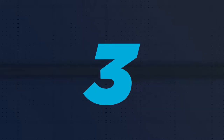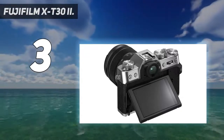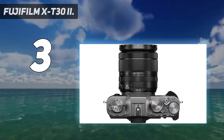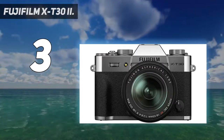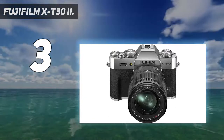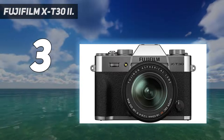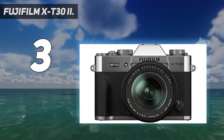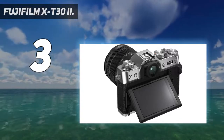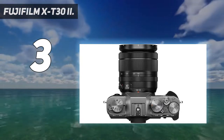At number 3: the Fujifilm X-T30 II. The X-T30 II may only be a minor upgrade on its predecessor, but that's fine by us. The original X-T30 was a modern classic, and this fine update is similarly ideal for travel and everyday shooting. At its heart is Fujifilm's trusty 26.1MP APS-C sensor, while the real benefit over rivals like the Nikon ZFC is its range of excellent X-mount prime lenses.